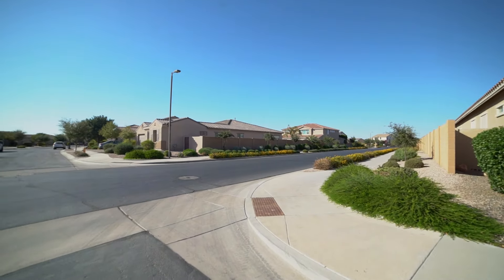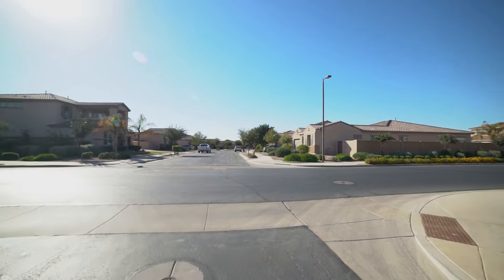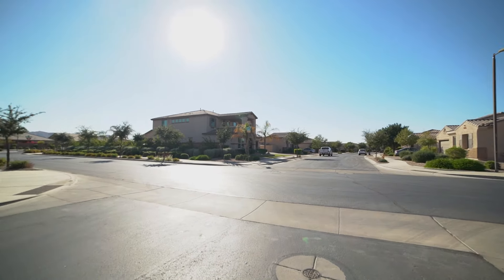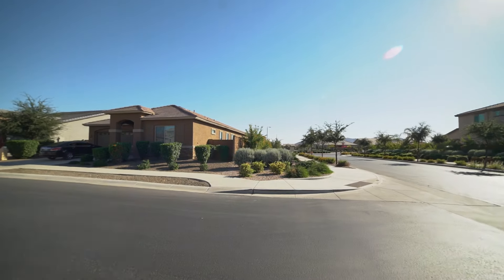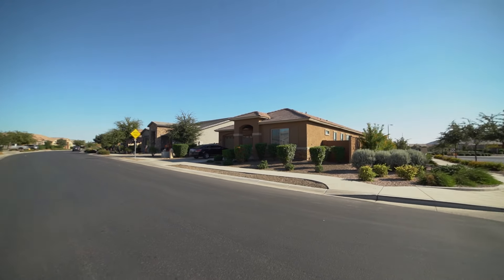Today we are going to tour 21504 East Pecan Court in Queen Creek, Arizona. By the end of this video, I hope you'll know whether this is a place you'd want to call home.